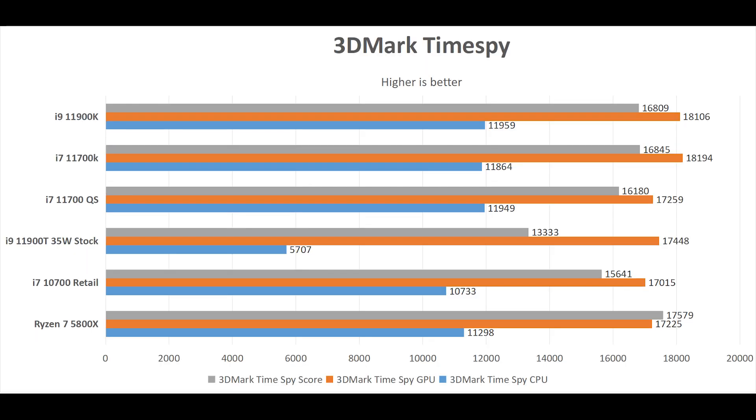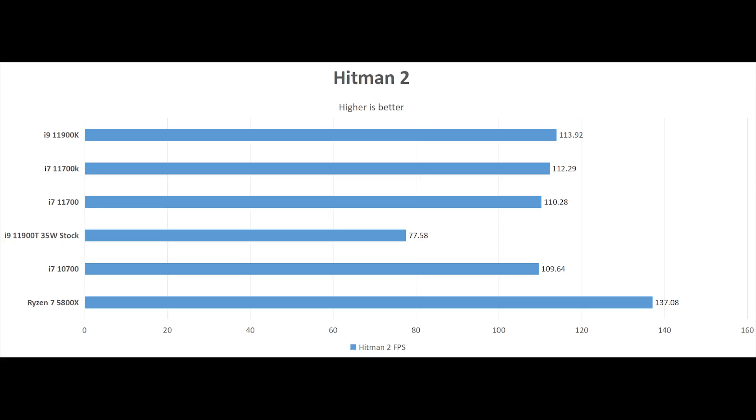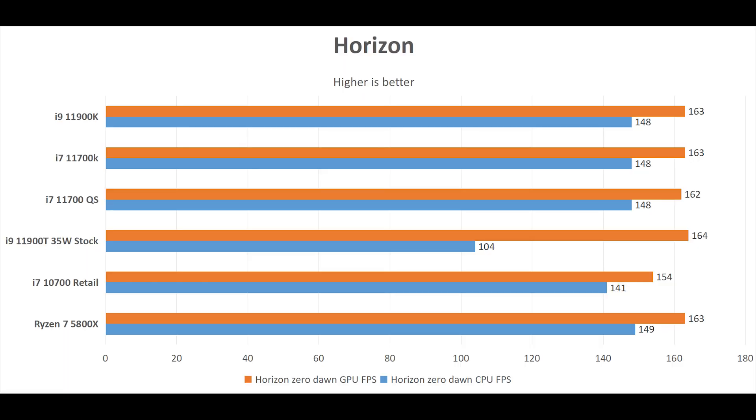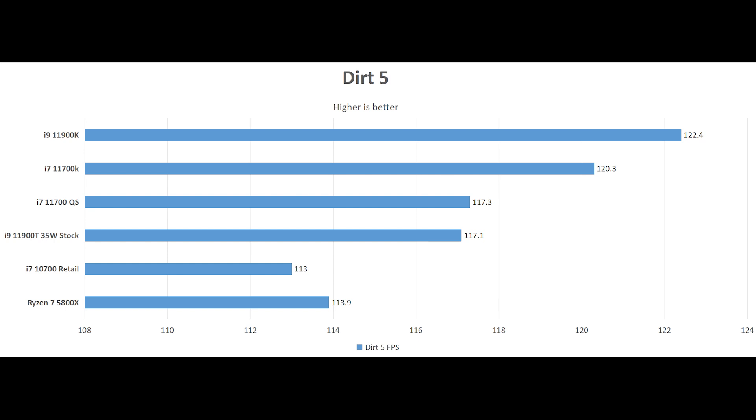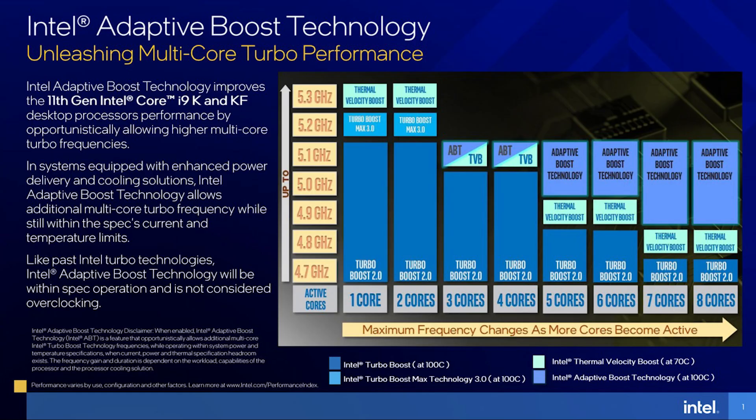Next, let's take a look at the games. First is 3DMark — focusing on the CPU part, they're identical, almost within a margin of error, and it actually got a slightly lower score than the 11700K. In Horizon, it is exactly a 11700K. In Shadow of the Tomb Raider, it is even worse than the 11700K — I retested it just to make sure, but got the same result. In Dirt 5, it is 2 FPS faster than the 11700K. Yeah, it's really only 2 FPS. This is kind of boring.